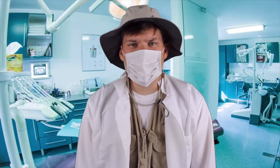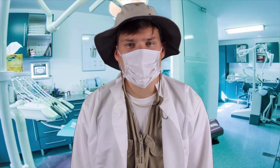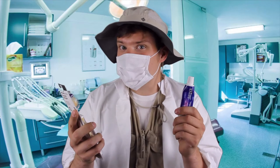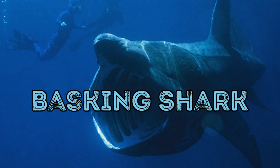Hey there, travelers! I'm waiting for my next patient. This patient is the second largest fish species behind the enormous whale shark. That's why I got a new brush and new toothpaste waiting for him. This week we're talking about the basking shark.